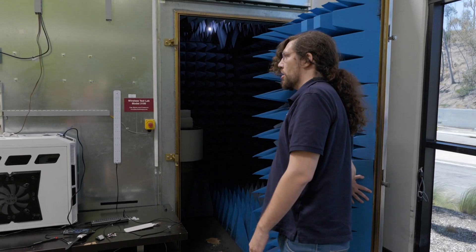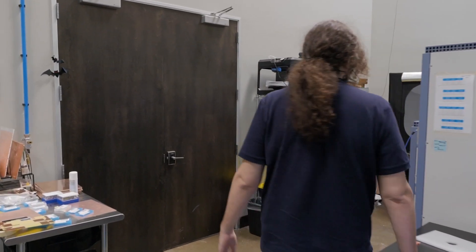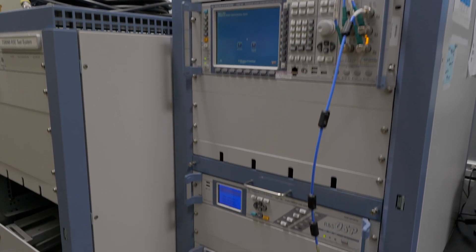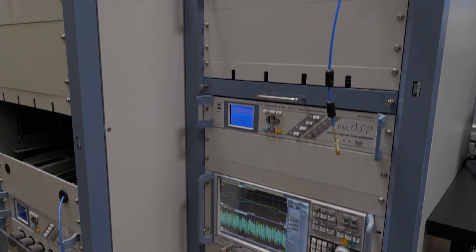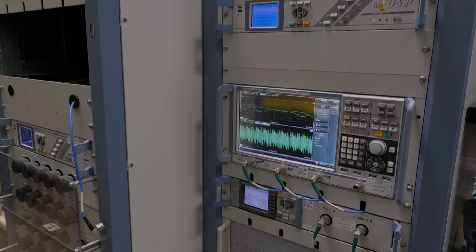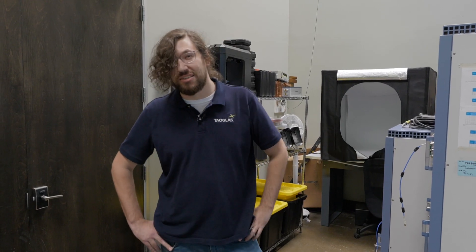With our TS 8991 Rohde & Schwarz test system and the handy CMW 500, we're able to do full active TRP and TIS testing for all your cellular certification needs. We test everything from LTE to LTE CAT-M to NB-IoT. If it's on the market, we can test it.